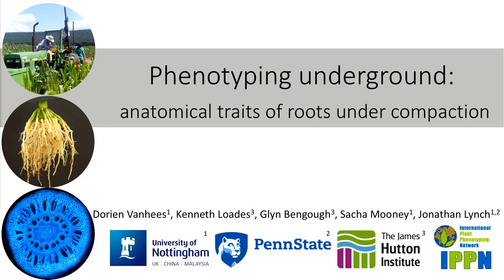Hi everybody, I'm Doreen van Hees and I'm a third-year PhD student at the University of Nottingham under the supervision of Sasha Mooney and Jonathan Lynch. Jonathan's also at Penn State, and I have another two supervisors in Scotland, Kenning Glynn at James Hutton Institute. I'd first and foremost like to thank IPPN for giving me a travel grant to come here, because this is a major opportunity to present some of the research I've done.